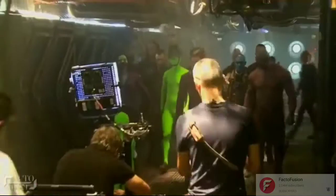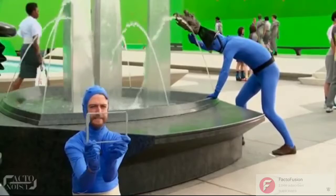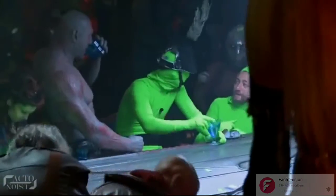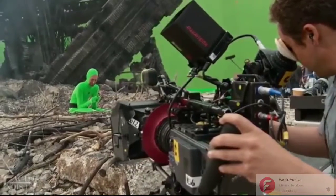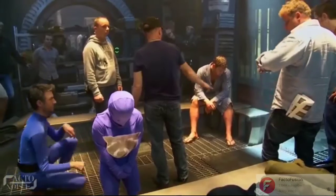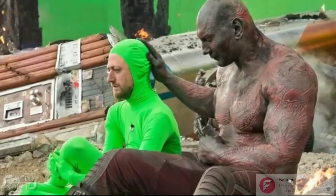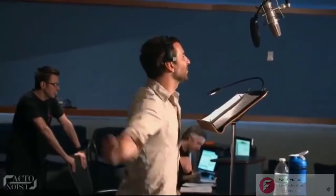So the final approach made use of a mime on-set who would wear a blue bodysuit. He also wore a Groot helmet featuring a printed mask that matched the character's eventual eyeline. For Rocket, the on-set approach of using a small-statured actor was employed. Eventually Sean Gunn, the director's brother, took on that job. He would walk the scene with a picture of Rocket on his bodysuit to help with eyelines. In this scene, Dave Bautista wore layers of intricate makeup to play Drax, while Sean wore a green suit to be Rocket, who was then digitally rendered. Post-production, it was Bradley Cooper who gave Rocket his famous voice.